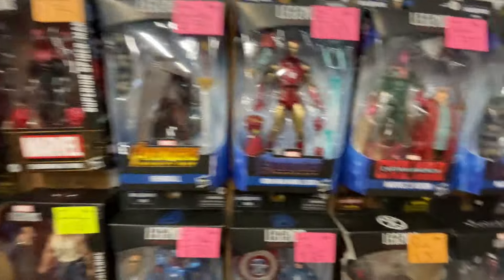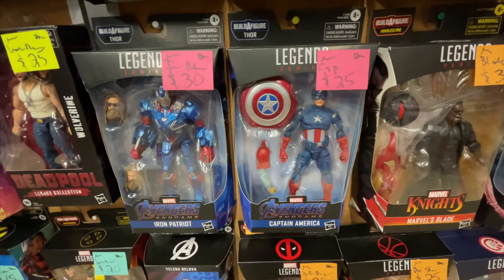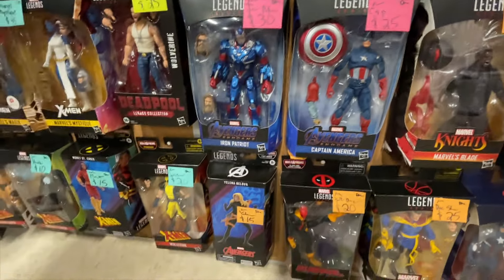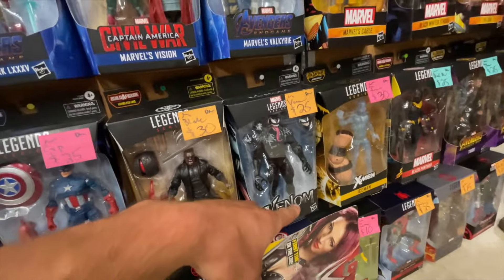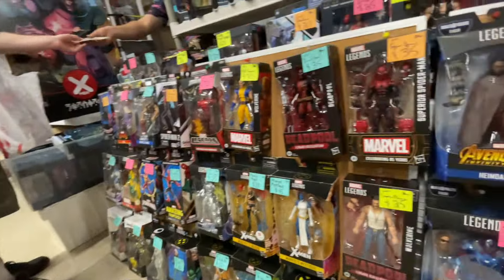Marvel Legends — freaking insane. I love the Vision, the Vision's freaking cool. There's an Iron Man, Heimdall — nice. Oh sick, Cap. I wish I did not see that Cap. That's not good — I'm gonna buy that. Oh, there's Venom. I have that one. 25 for that, that's actually pretty shocking. But yeah, bunch of Marvel Legends — I bought that Deadpool last time from the same guy.